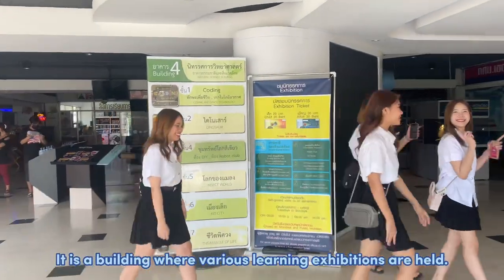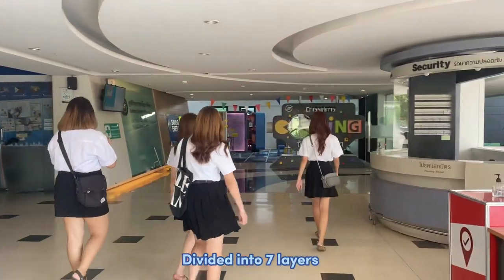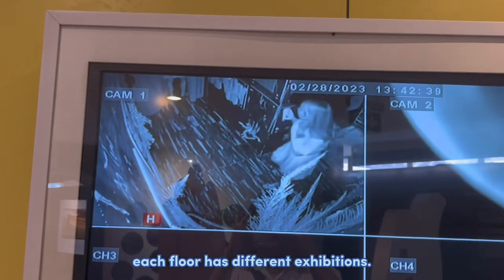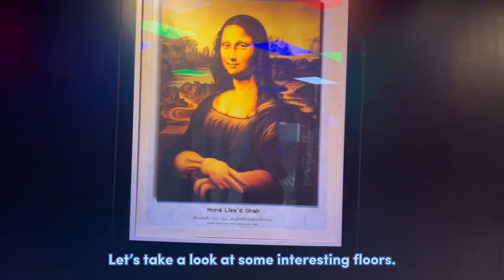The Science Center is a building where various learning exhibitions are held, divided into several floors. Each floor has different exhibitions. Let's take a look at some of the interesting content inside.